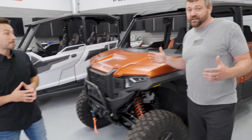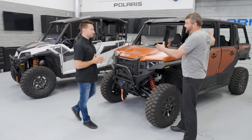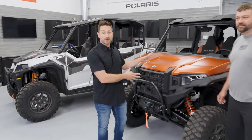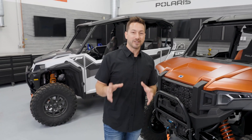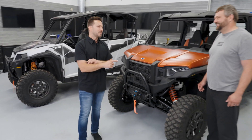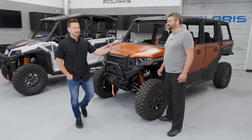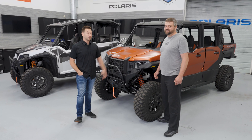Just like the General, the Polaris Expedition comes with half doors, and through accessories you can add upper doors or full doors. But the real flagship is the North Star model, which comes from the factory with full doors, power windows, a tip-out windshield, heat, and air conditioning. Being able to buy a Polaris Expedition with AC means you'll be comfortable no matter what season you're riding in.